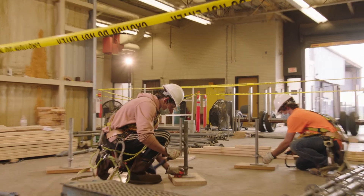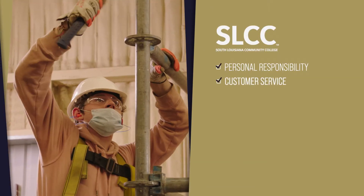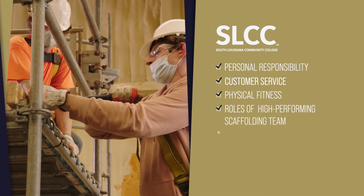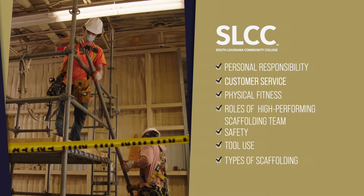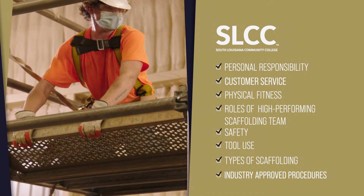Scaffold training and certification is offered at our New Iberia campus and includes instruction on personal responsibility, customer service, physical fitness, roles of a high performing scaffolding team, safety, tool use, identifying different types of scaffolding, and the proper industry approved procedures for erecting and dismantling scaffolding.